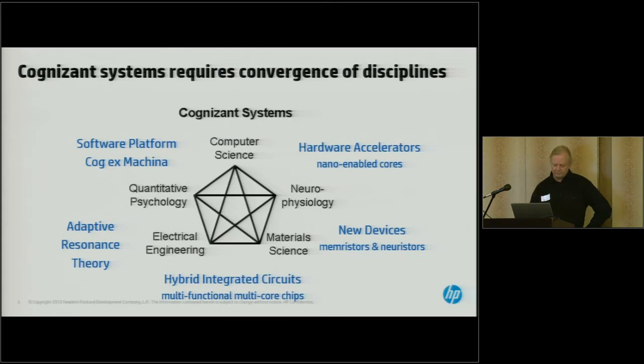If you look at our work specifically in what I'll call cognizant systems, as everyone here knows, this requires a highly multidisciplinary approach in order to go after these types of problems.